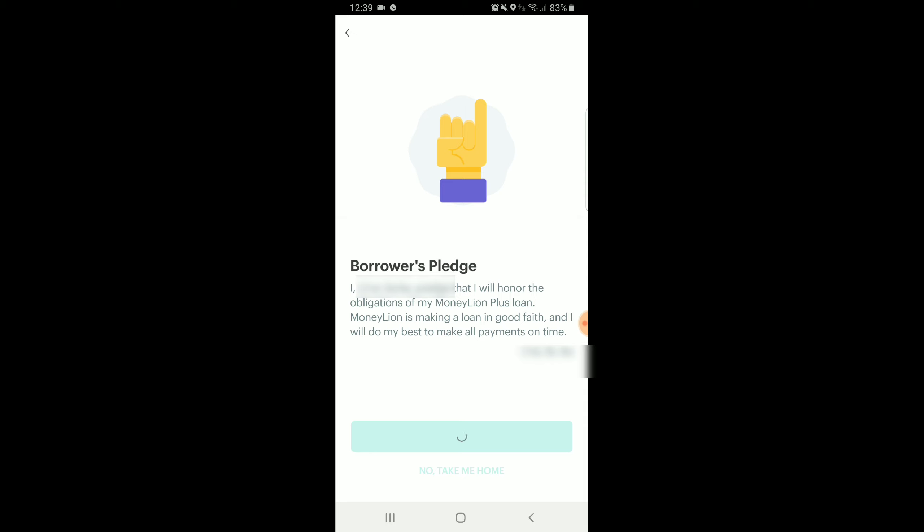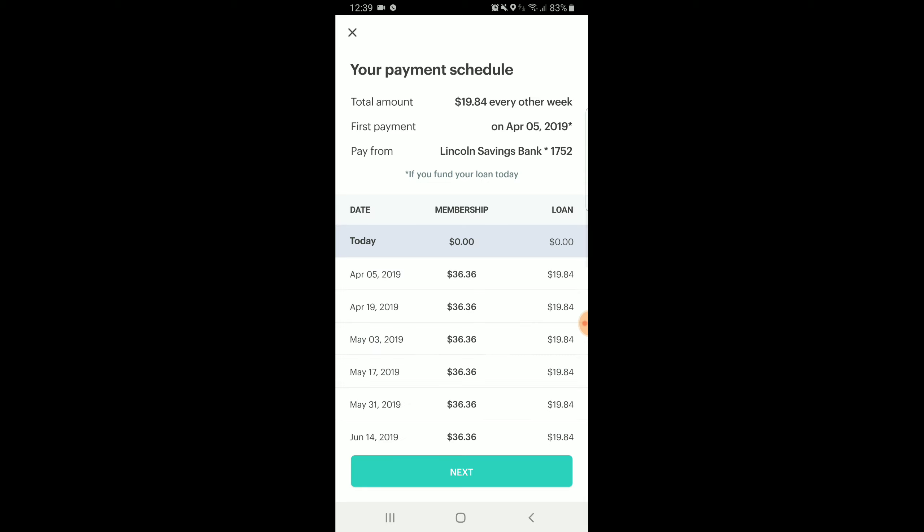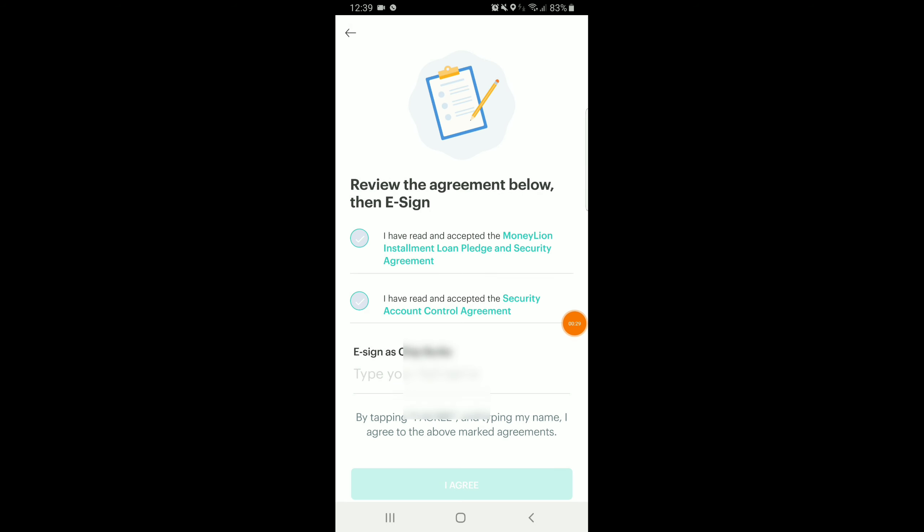So once you request a loan and do the borrower's pledge, you'll see your payment schedule, or what your payment schedule would look like. Everyone's might be different depending if you get paid weekly, bi-weekly, or monthly. You'll then review your agreement and e-sign your document through the app.